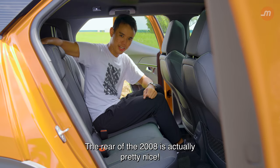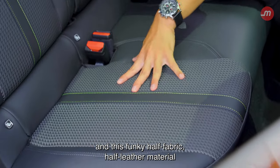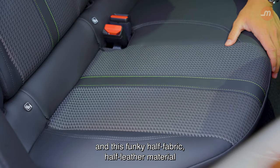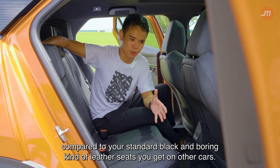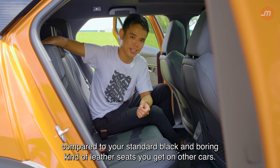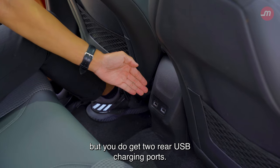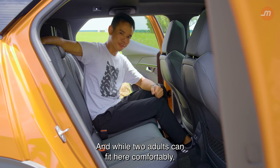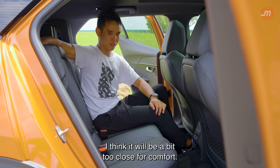The rear of the 2008 is actually pretty nice. You get comfortable legroom, and this funky half-fabric, half-leather material, which is nice to touch and is actually visually pleasing compared to your standard black, boring leather seats you get on other cars. You don't get a centre armrest, but you do get two rear USB charging ports. While two adults can fit here comfortably, if you add a third person into the mix, it will be a bit too close for comfort.